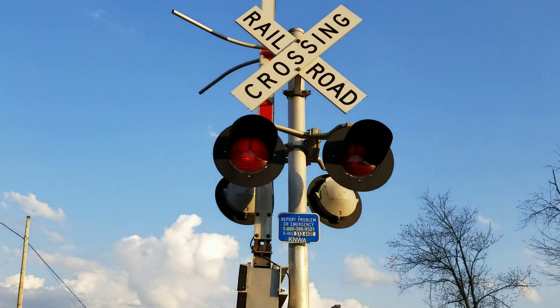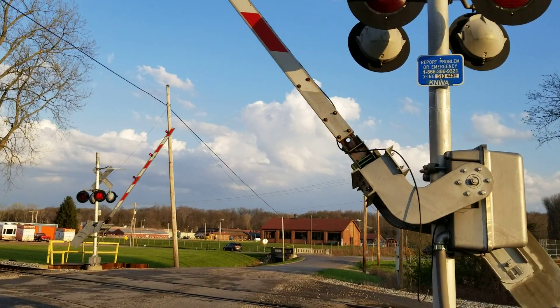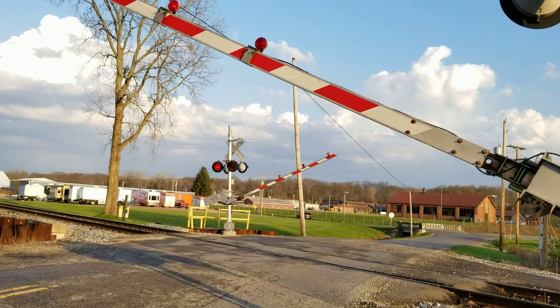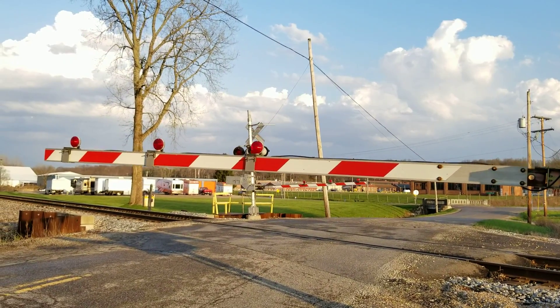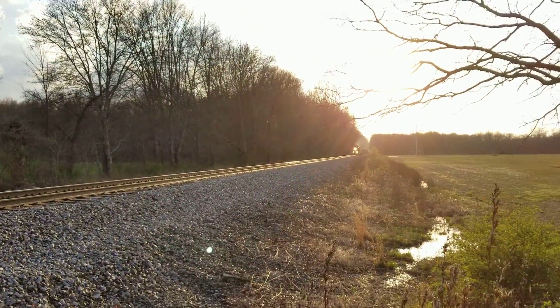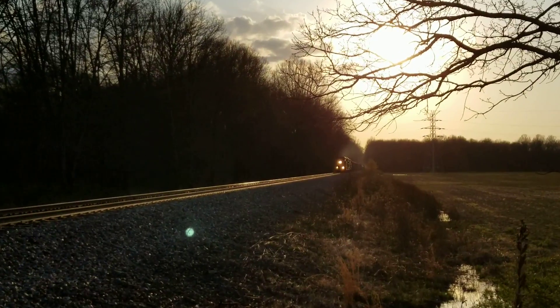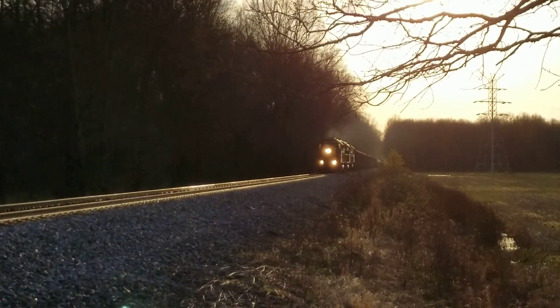There they go. Gates go down. I believe those are 6 inch Ricoh incandescent gate lights. Here comes the train. Boy, that horn sounds fouled.